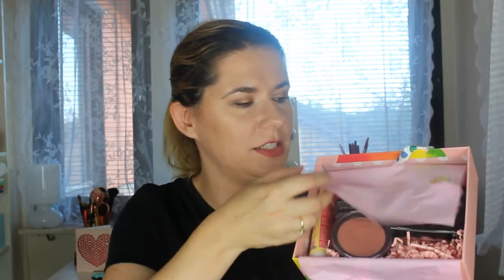Something smells nice in here too. Voila! So let's see what we have here.